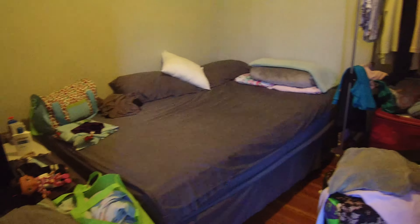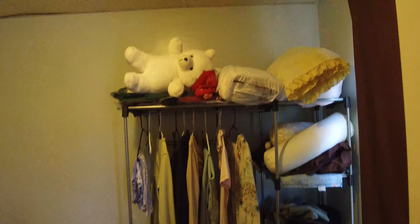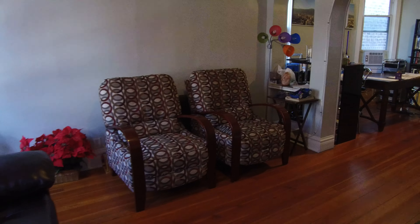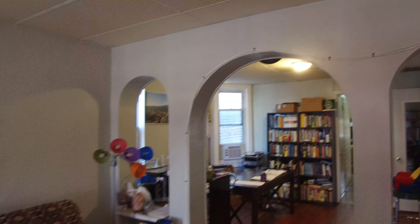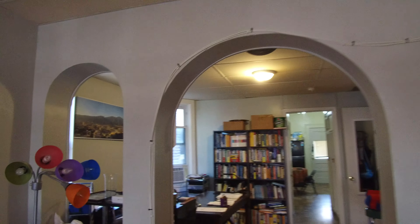This is the front bedroom. It looks like a queen-size bed fits. Closet area here. Laundry is in the basement. Central heat and window units for air conditioning. Nice hardwood floors. There are great arches on each side that separate the living room from the dining room.